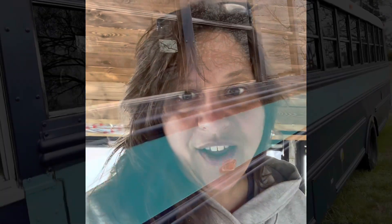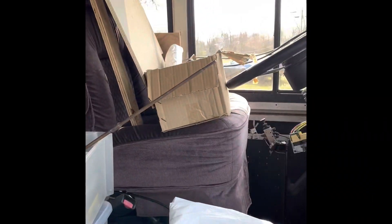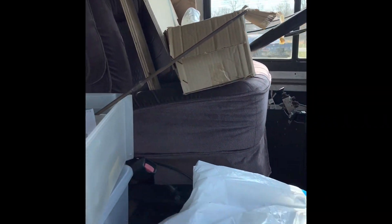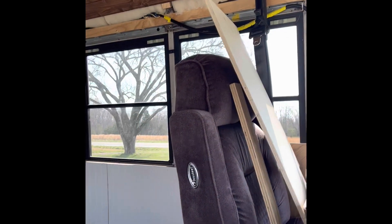Good morning y'all from the bus! I am out here this morning working on an exciting project, but before I tell you too much about that, I just want to give you a little update about what the bus looks like right now. Coming in from the door, we've got the driver's seat — there's still a lot of building materials around, so it's a little bit of a mess.